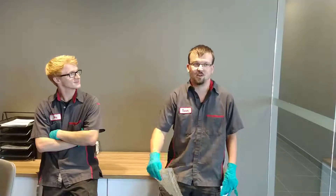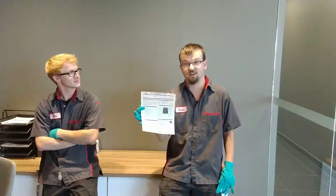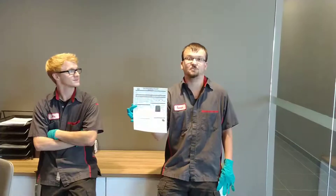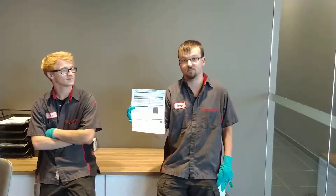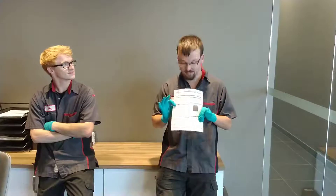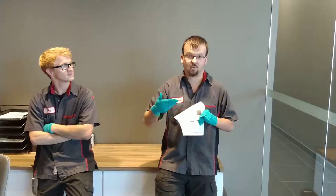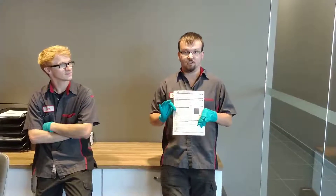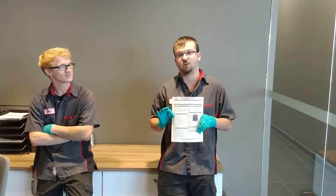Well, what my family always does and what I would always recommend is going somewhere and getting one of these filled out. And what is that exactly? This is a multi-point inspection sheet, so what it'll show you is — in translation — we look at your car and we tell you what your tires are at, what your brakes are at, how your fluids are looking, and just the general healthiness of your car and all of its parts.